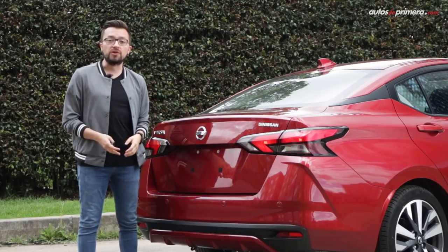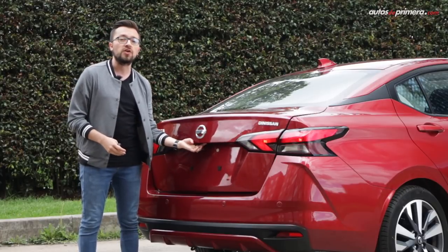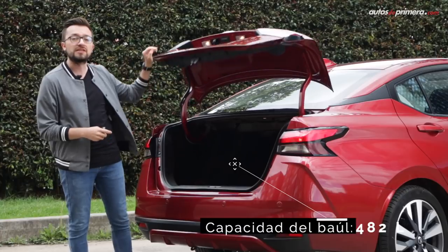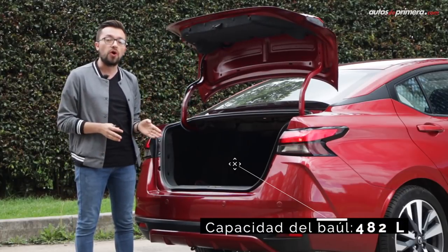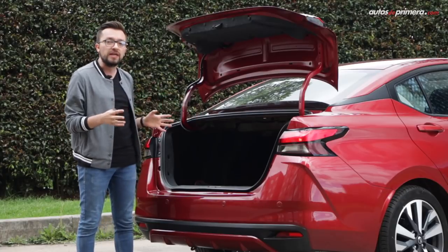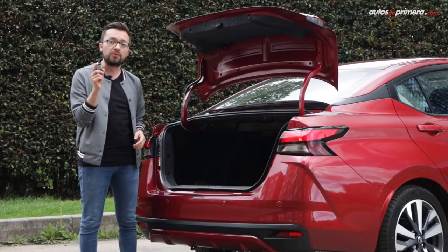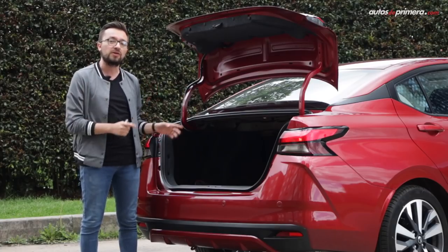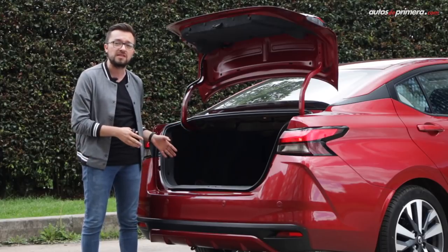A pesar de su llamativo diseño, el Versa sigue siendo un carro muy práctico y su tercer volumen configura un baúl con 482 litros de capacidad, cifra que es inferior a lo que ofrecen Ryu o Virtus, pero mejor que la de un Mazda 2 sedán. Su boca de carga es muy ancha, lo cual permite introducir objetos voluminosos en el interior. También se puede abrir desde la llave y vale la pena recordar que su llanta de repuesto es de tamaño temporal, como sucede con otros vehículos de esta categoría.